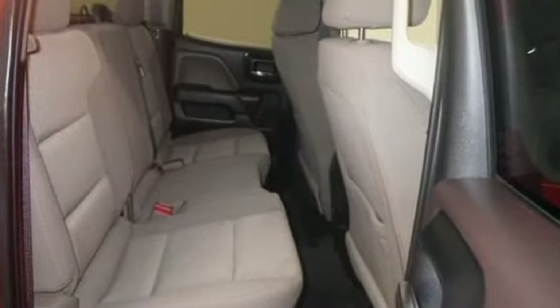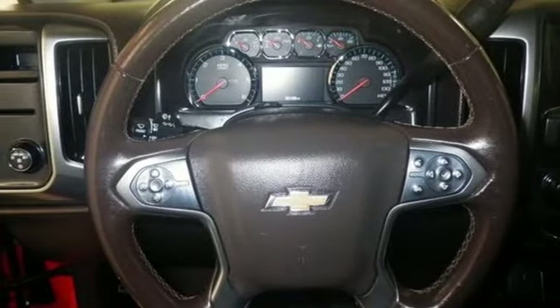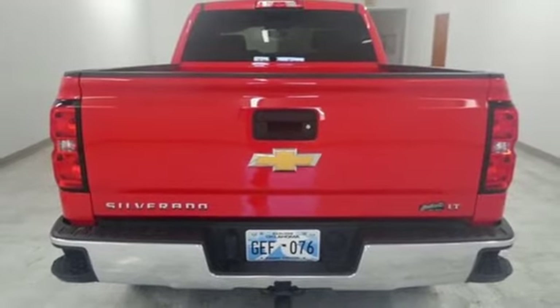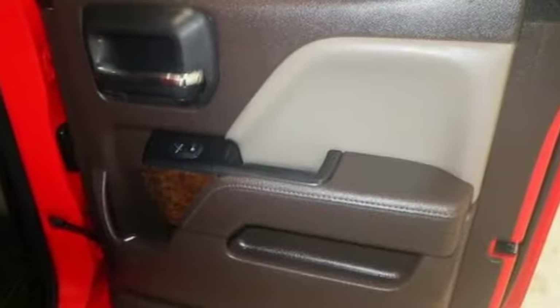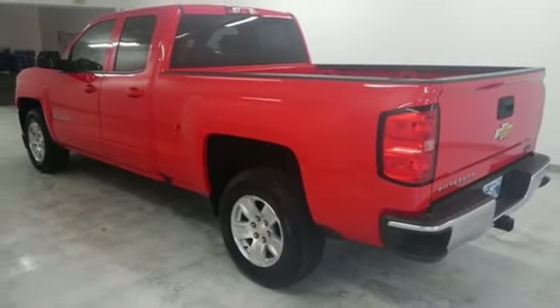V8 engine, gas pressurized shocks, automatic transmission, active grille shutters, streaming audio, smartphone wireless charging, dual zone climate control, aluminum wheels, HD suspension, and power heated mirrors. Take it for a test drive today.